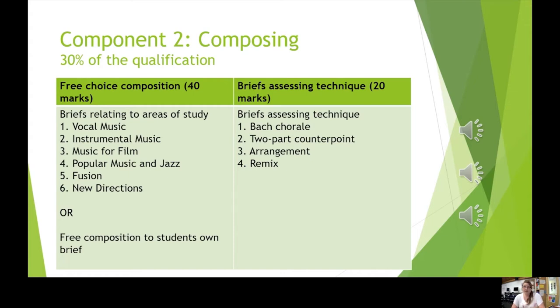In year 13, students are given the option to either choose a brief that comes from the exam board or to create their own brief, which allows them to really explore their own compositional style. You can compose in any style for any combination of instruments that you like, including electronic. We encourage students to notate fully their compositions and also record them, using programs like Sibelius and Logic.